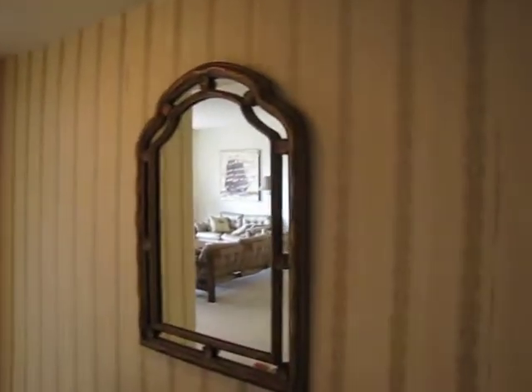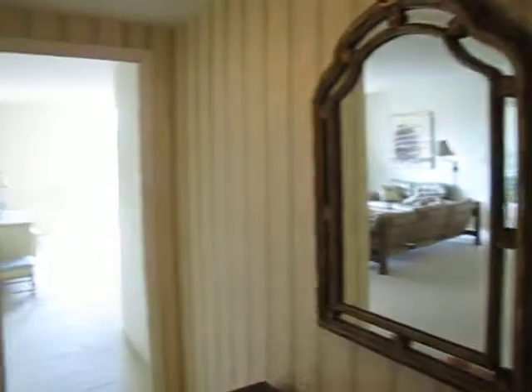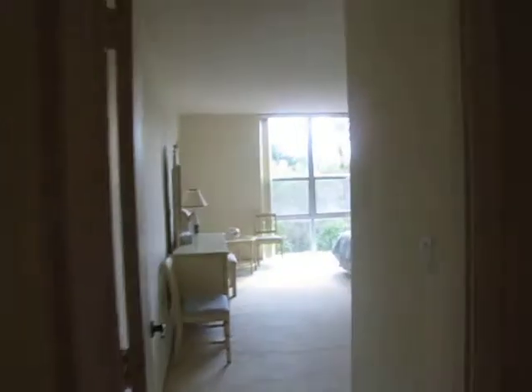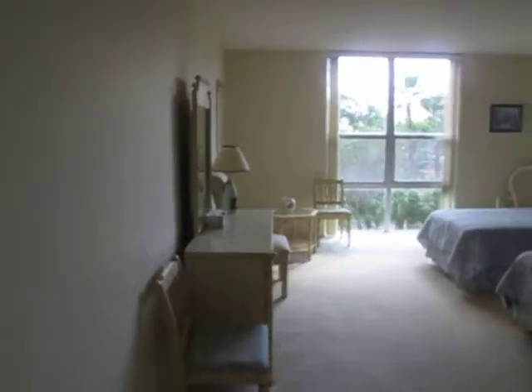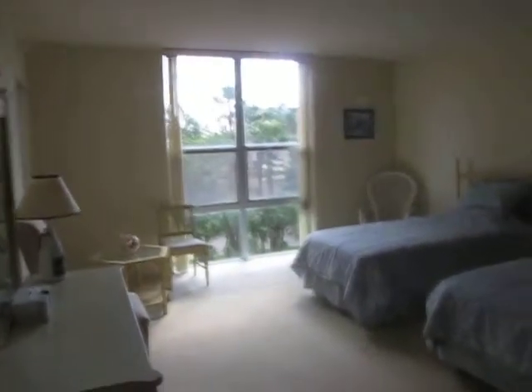In order to get top dollar for this property, one of the things you're going to have to do is update this wallpaper. Our suggestion would be to remove the wallpaper and put a nice neutral color paint, accented with some white baseboards to make it pop a little bit.